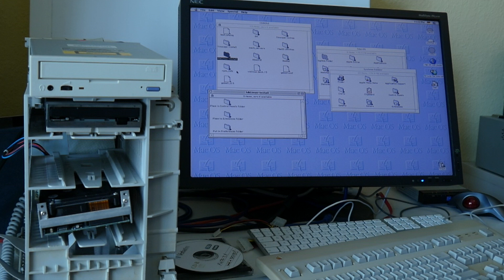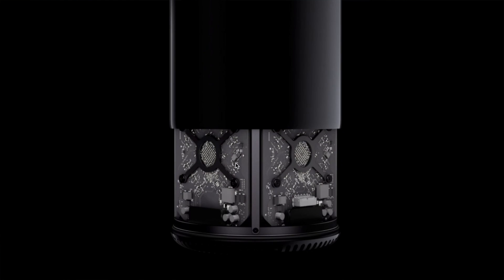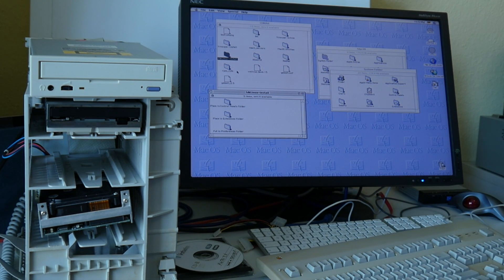The introduction price was $4,200 US dollars, approximately equivalent to nearly $7,000 US dollars today — just about the amount that Apple is asking for the current trash can Mac Pro.